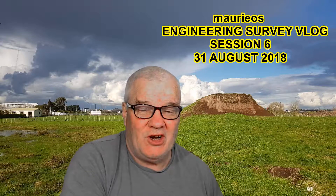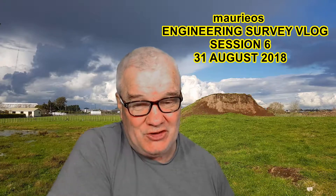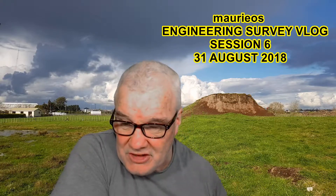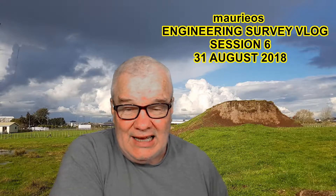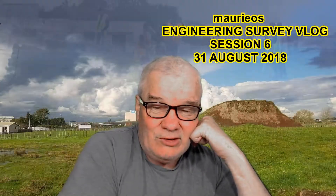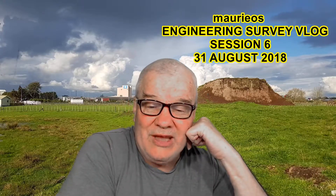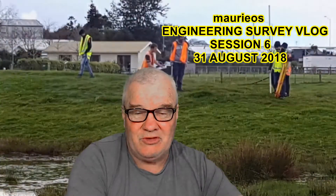You can see from the dramatic skies in the background that the weather played a big part in the session last Friday. And yes, in fact, it did. At about 20 to 1 before class, Jessie asked me would we be going out in the field, and she put her hard steel caps on. I said yes, the weather's been good, you know. And at 19 minutes to 1, the heavens opened up and it poured down for a quarter of an hour to 20 minutes. So when it came to class time, it was looking pretty wet and miserable outside.